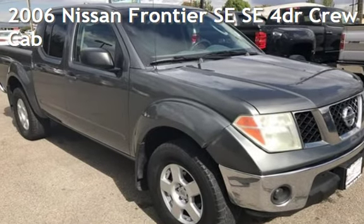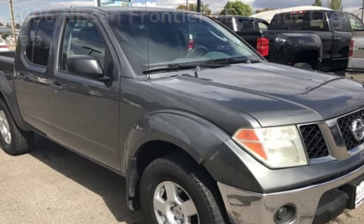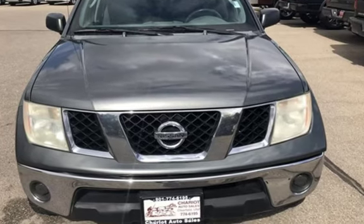Presenting a pre-owned 2006 Nissan Frontier SE. This four-door truck has a six-cylinder, 4.0-liter V6 engine, with four-wheel drive, and a six-speed manual transmission.